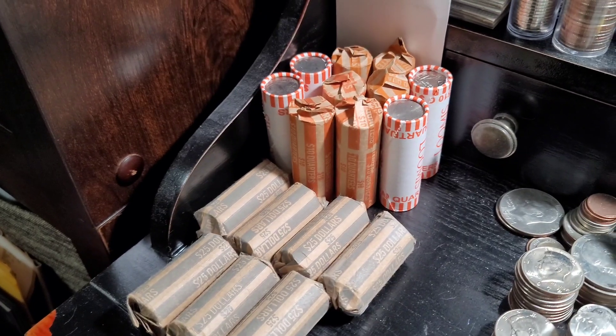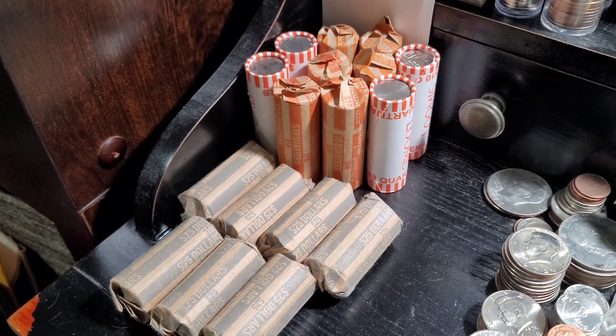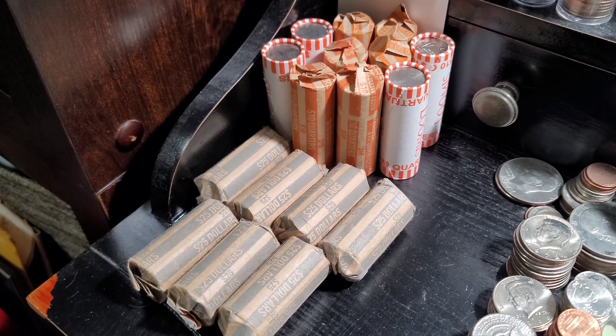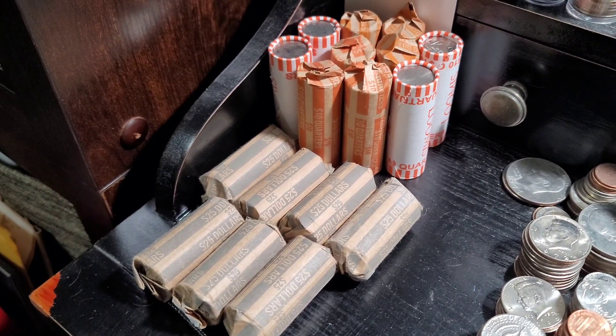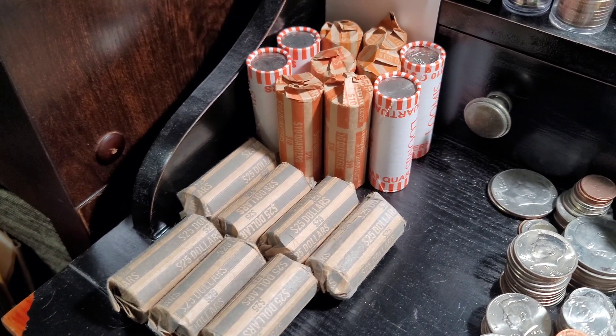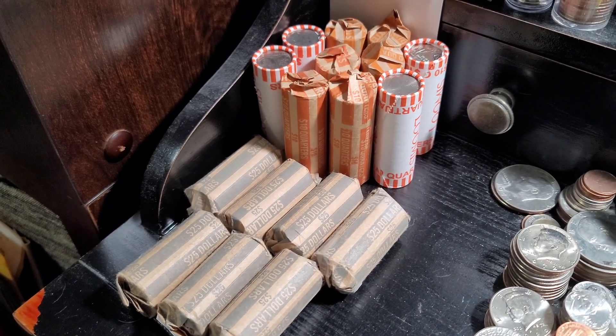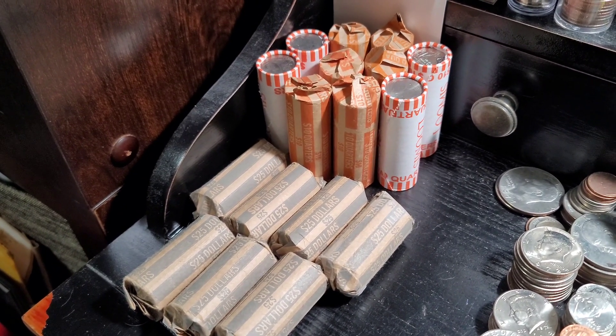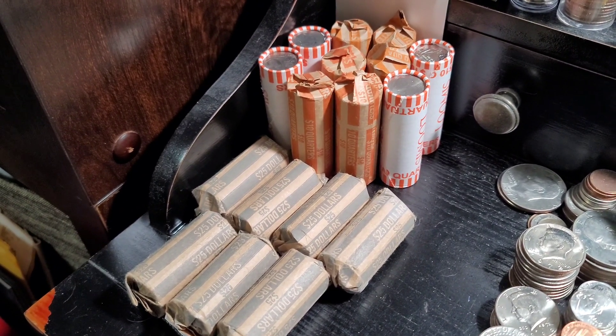Welcome back to Dirty Water Coins and Collectibles. Today I went to pick up my bank order. I tried to get $200 in pennies and $400 in nickels but I was only able to pick up $50 in pennies and $200 in nickels — so two boxes each.